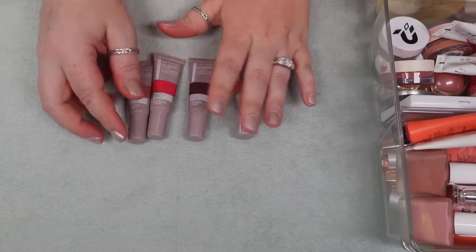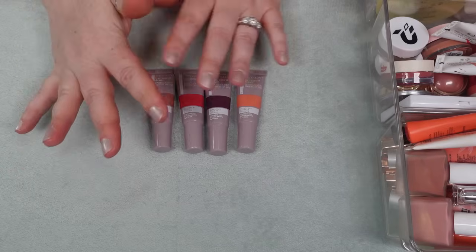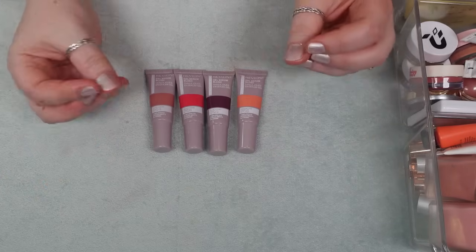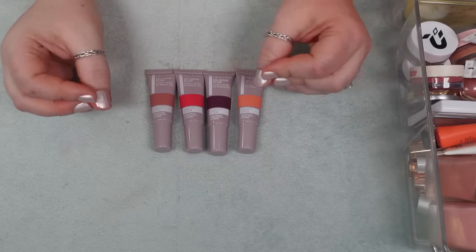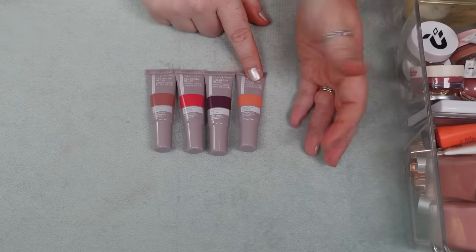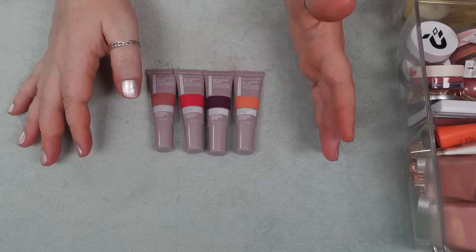I have four blushes here from Revlon — these are pretty new releases, the Gel Serum Blushes. I have all of the shades they have and I think this is a beautiful formula — it's actually quite pigmented but you can sheer it out. It looks like putty when you first swatch it and then it becomes this really gel-like consistency. It stains the cheek, especially shade 130. I think these are beautiful and I am holding on to all of those.